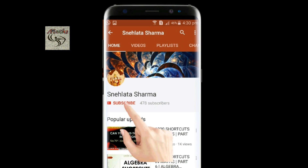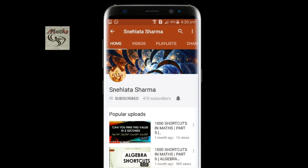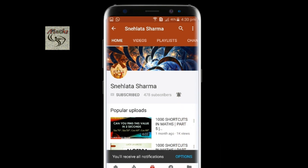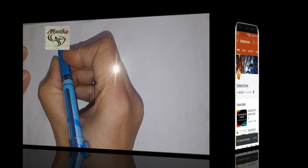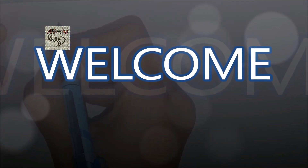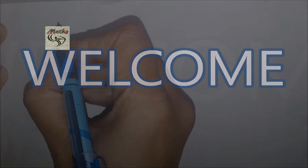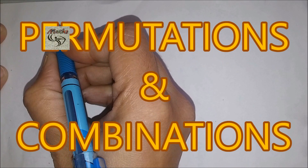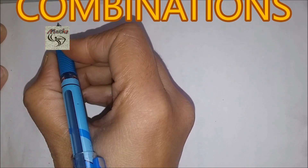Friends, please click this button to subscribe to my channel and also click the bell icon to get notifications of all my latest uploads. Thank you. Hello friends, welcome to my channel. In this video series we will discuss certain challenging problems related to the topic of permutations and combinations. These are important for various competitive exams, so let us see the problems.